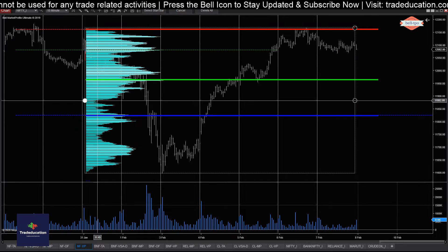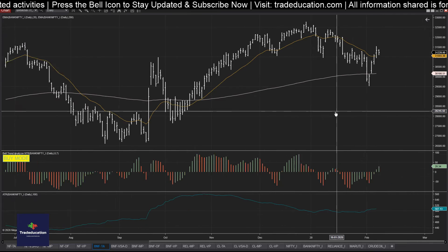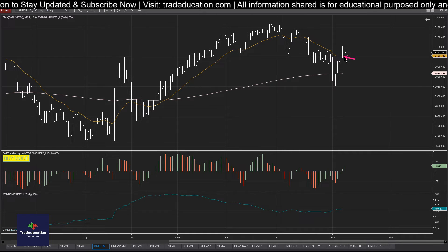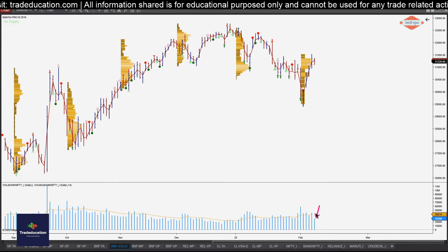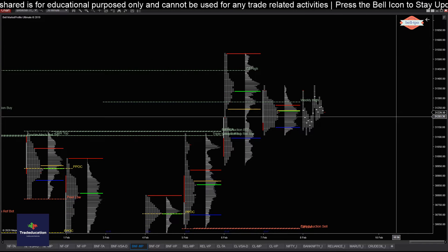Now let me quickly jump to Bank Nifty. In Bank Nifty we are seeing something different — the 20 EMA is already acting as a level of support and today we are having a sort of an inside day. Let's see whether volumes are supporting this inside day. The volumes are not supporting — volumes are pretty low — so we are in a sort of a balance.